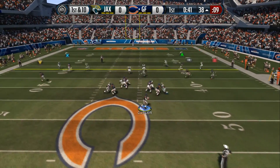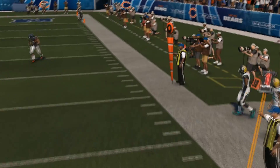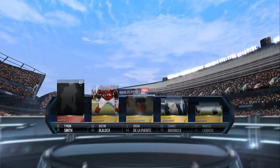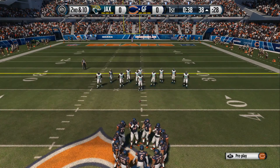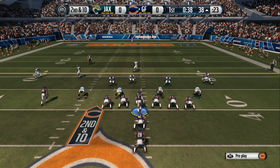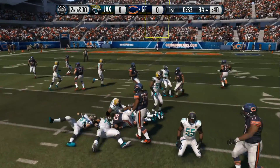First down at the 38. Going to try and scramble now, and sailing out of bounds. Here's the group that perhaps has the game's biggest assignment — the offensive line. Second down after the incompletion. C.J. Spiller up the middle, and he's able to get out to the 34-yard line.